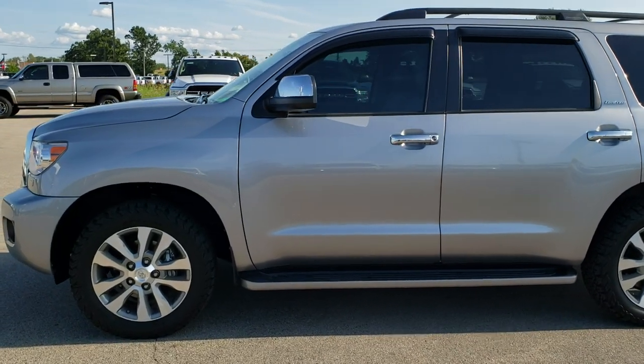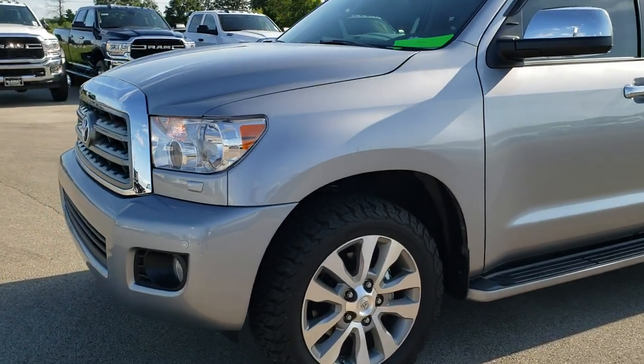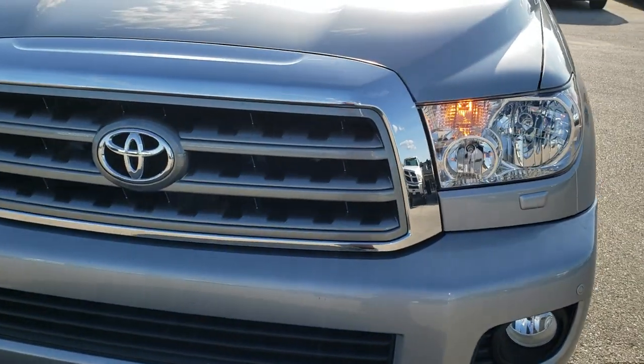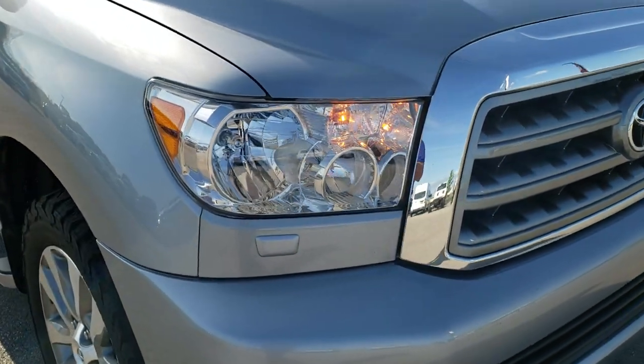This is stock number 10192. We are here at Summit Automotive in Fond du Lac, Wisconsin, your new and used SUV headquarters today.